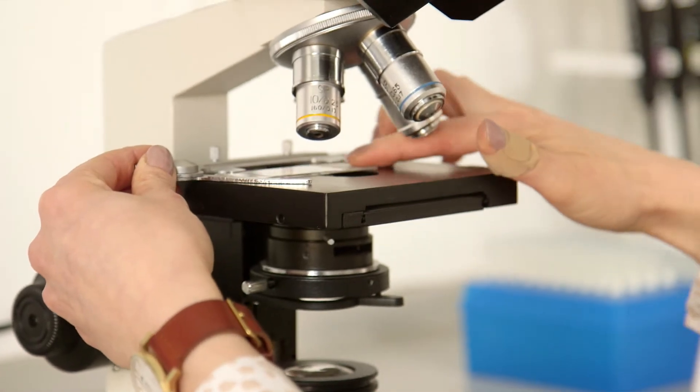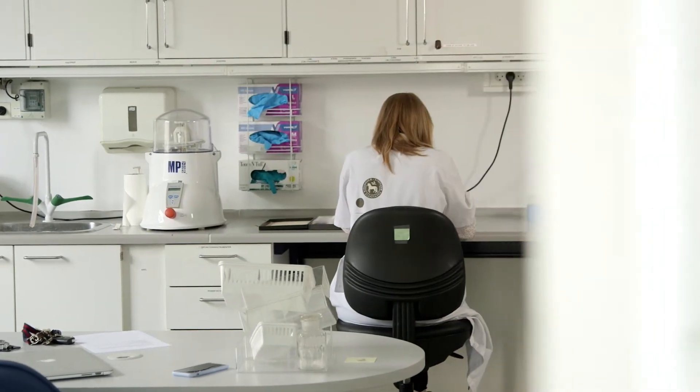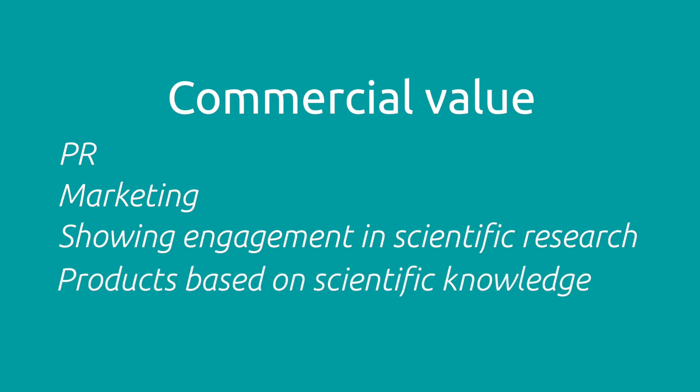This is a very good way of keeping them informed about what's happening, but also excited about what's happening. It gives them a sense that they are getting something out of having an industrial PhD student, not just when the project ends, but also along the way. The marketing department can use that newsletter for PR purposes and show their customers that they are engaged in scientific research directly and that their products are based on scientific knowledge.